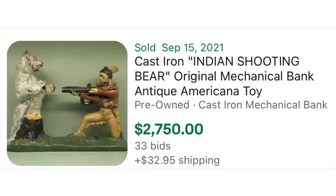Now, if you saw this for $25 on the other hand, you would pick it up in two seconds. This is the Indian Shooting Bear Mechanical Bank from the early 1900s — it consistently sells for over $1,000. This one actually just sold for $2,750 with 33 bids on auction. Now let's look and check what Daisy's doing.